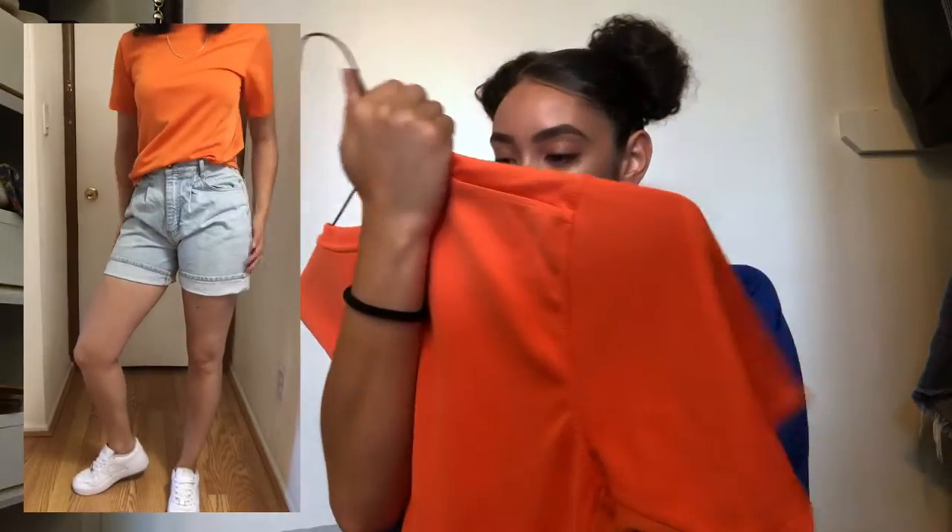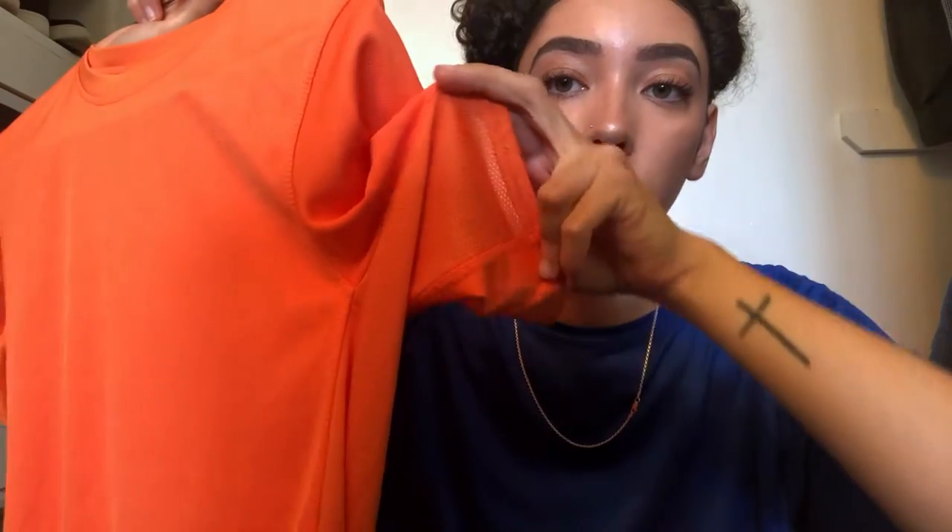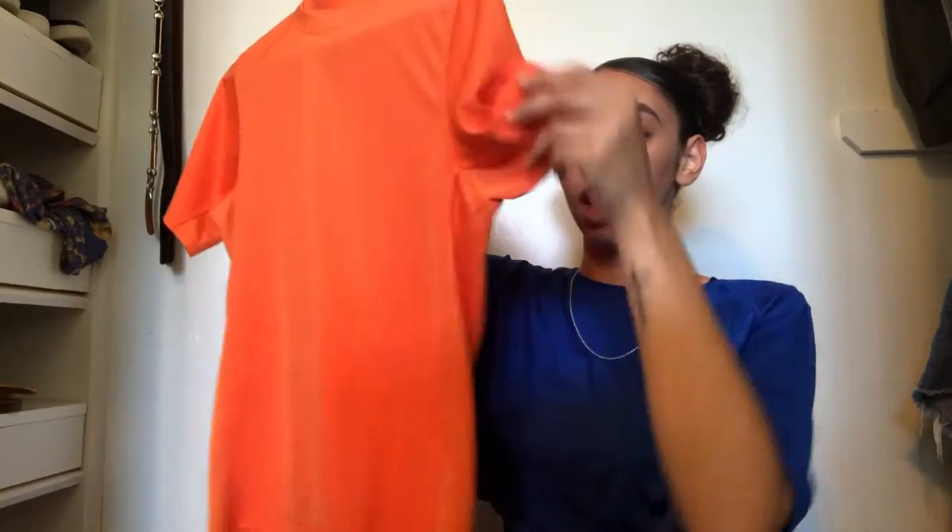I paired those shorts with this dry-fit top. I'm not sure if it's Nike — the tag is worn out — but it's by some fitness gear brand. I really like this top because I sweat a lot, so I always try to get shirts that keep me cool. It has mesh under the side panels and under the sleeves. I got this in the kids section, which usually has great graphic tees. I find all my fun graphic tees there.